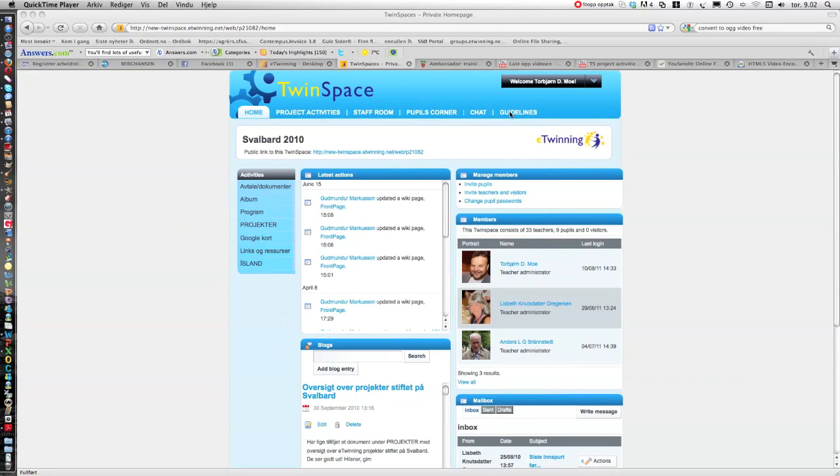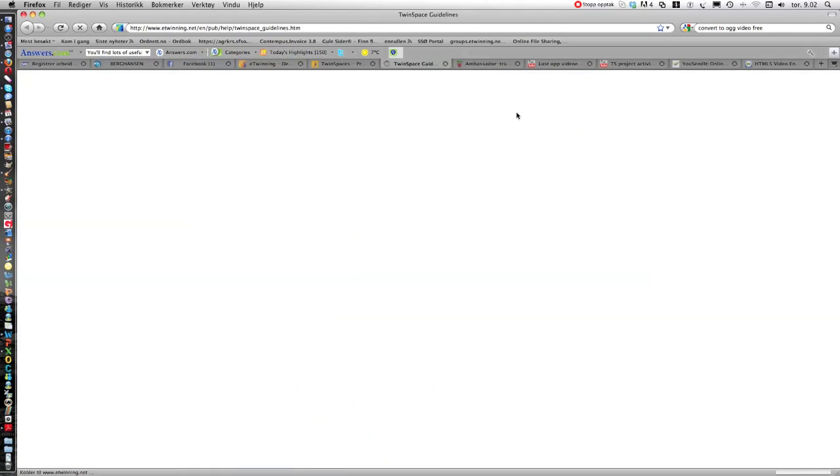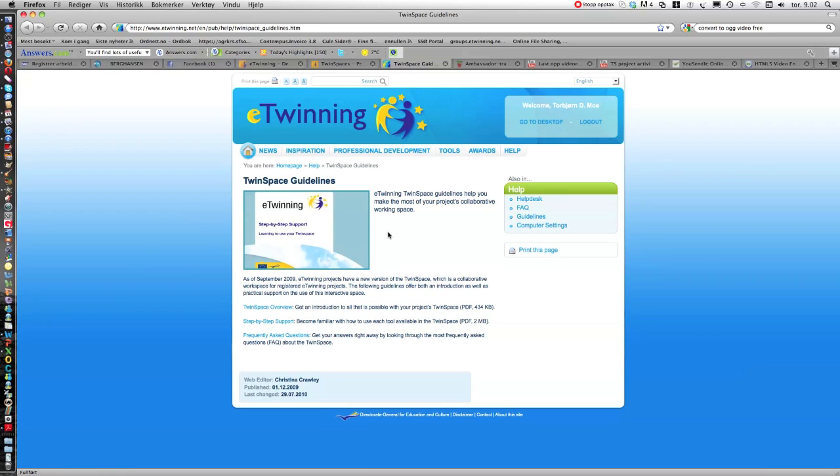Go to the guidelines. You'll find a lot of useful information in the TwinSpace guidelines. You have the TwinSpace overview and step-by-step support, as well as frequently asked questions.